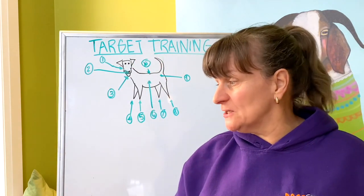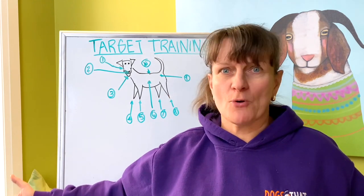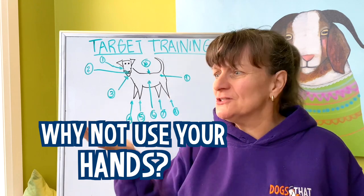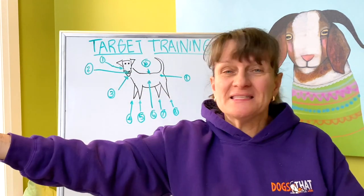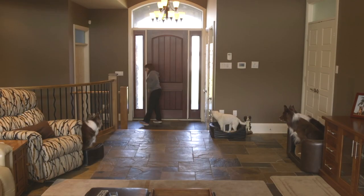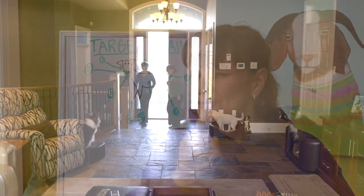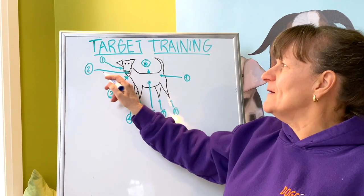Why not just use your hand? Why do we need all sorts of props? I've probably got about 20 different targeting props I use when training my dogs. The reason is that using just your hand is limited — I couldn't leave it on the set and go off camera. Likewise, you could target your dog to a certain location and then go open the front door, which you couldn't do if it relied on your hand.